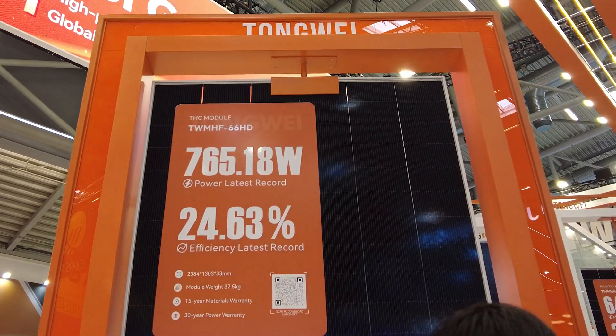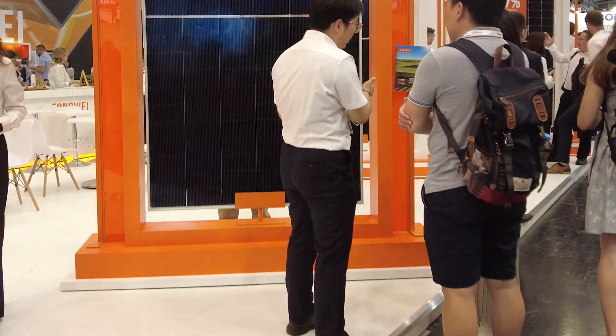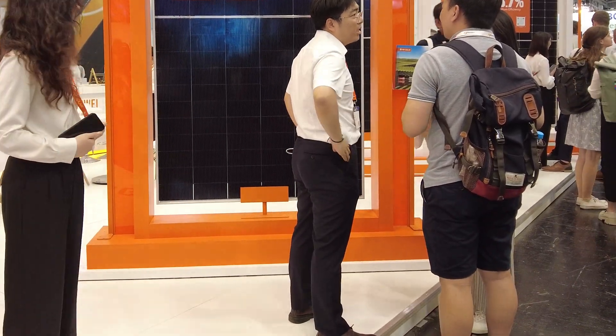This is kind of crazy. It's huge — you can see this gentleman standing right next to it. Obviously the panel is on a pedestal.